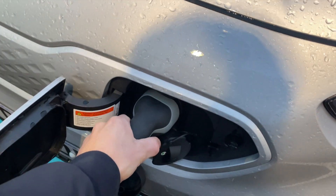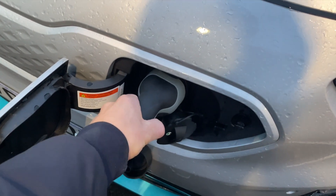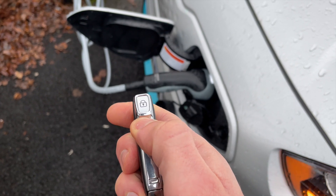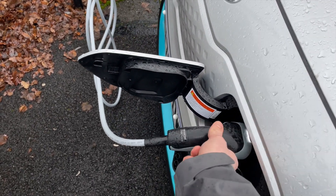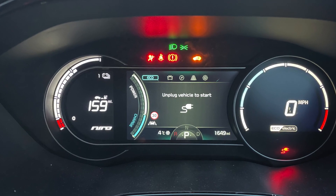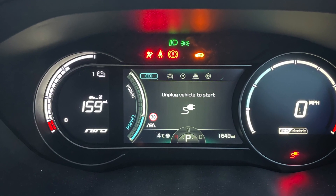The charging port will lock the cable into place when charging, so you'll have to unlock the car to detach it. If the car's been unlocked for a while, you might need to press the button on the key fob again to allow the cable to be detached. The car will also not move off if the cable is still connected.